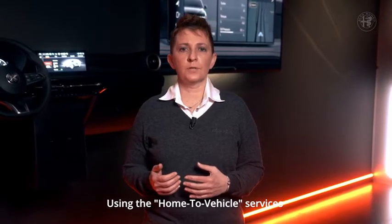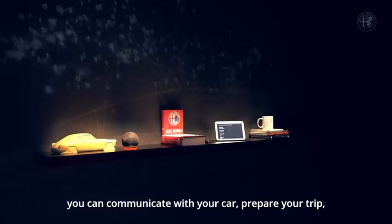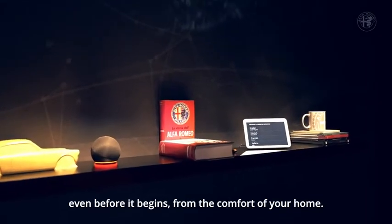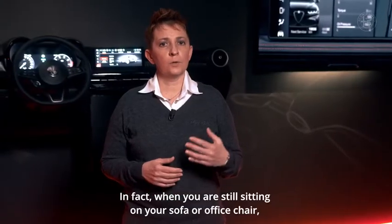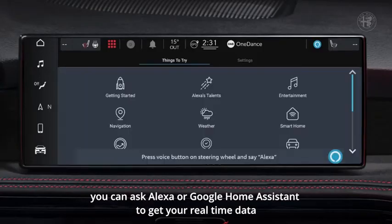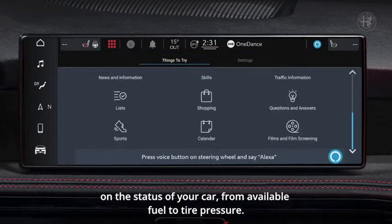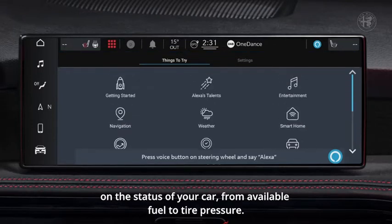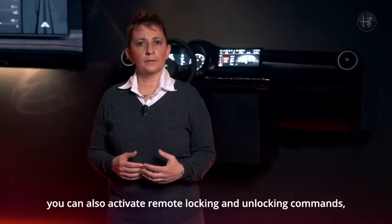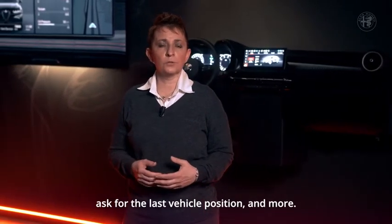Using the home-to-vehicle services offered by Amazon Alexa and Google Assistant, you can communicate with your car and prepare your trip even before it begins from the comfort of your home. When you are still sitting on your sofa or office chair, you can ask Alexa or Google Home Assistant to get real-time data on the status of your car, from available fuel to tire pressure. Through Alexa or Google Home Assistant you can also activate remote locking and unlocking commands and ask for the last vehicle position and more.